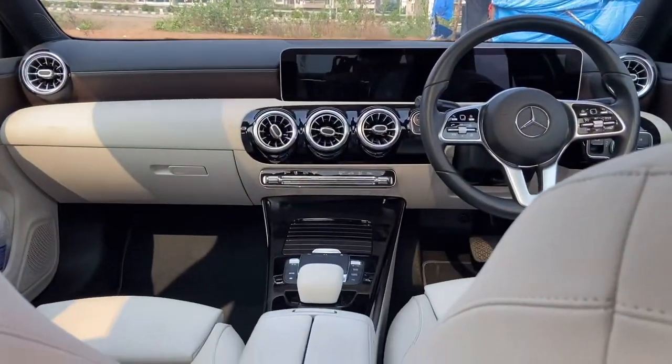Moving on to the rear door pads — you can easily accommodate a small bottle here. You won't really be able to accommodate a 1-litre bottle, but you can accommodate a small half-litre bottle. Here again you have this silver treatment on the door handles, and here you have your power window switch. You can also enjoy the view from the second row of the car, and there is the very nice sunroof as well.